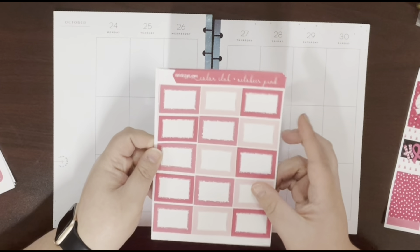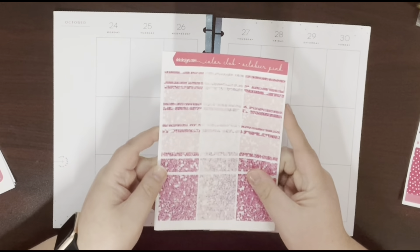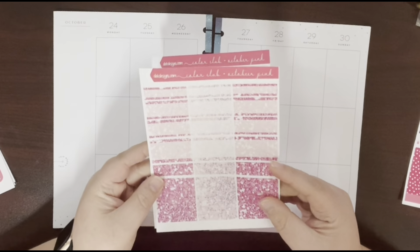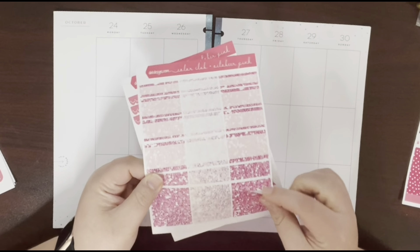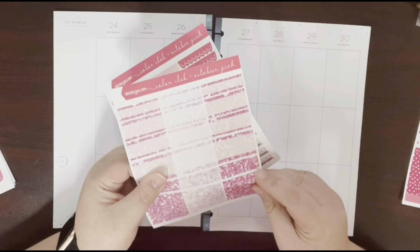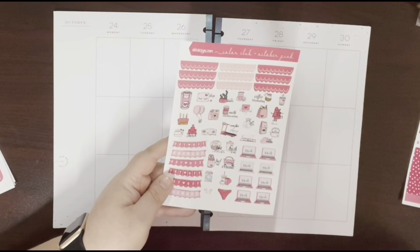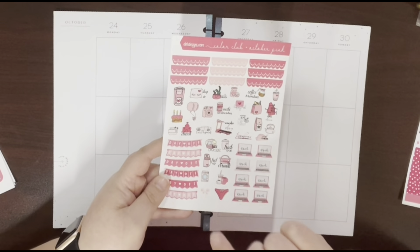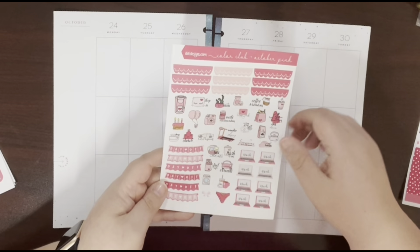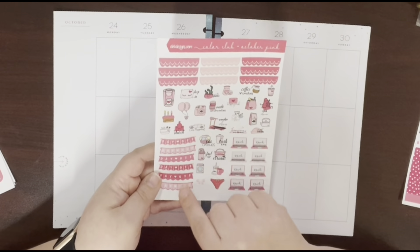Here's some washi tape or washi stickers. Decorative boxes — the way to my heart. More boxes. These are kind of glittery ones — they're not actually glittery, they just give off the impression that they're glittery, and you could actually write on them. These might be kind of cute as headings, maybe. I really like these little functional stickers. I think they're so adorable — I don't usually use them in my planner, but today is going to be the day. And then we've got these little work laptops and these days off.